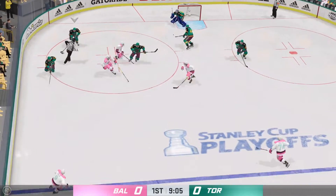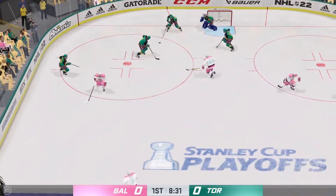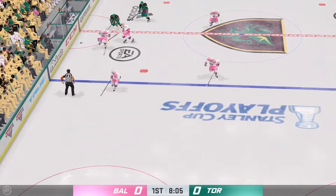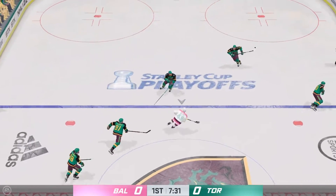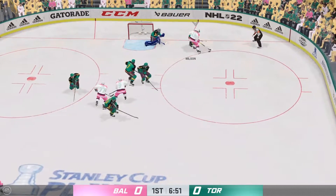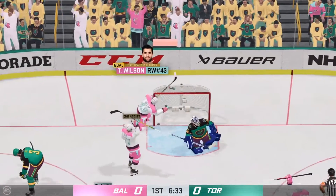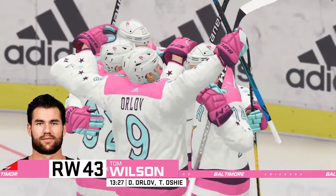Puck is dropped and he wins the draw here in the defensive zone. Pinned up along the boards. Grabbed along the boards by Riley. Toronto's got it in their own zone. Baltimore's gained possession along the boards. Takes the feed. Shot on net. Nice pad save. Drives it to the crease — they score! Right on the doorstep. A rebound there to be had, and they made no mistake about tucking that one home.